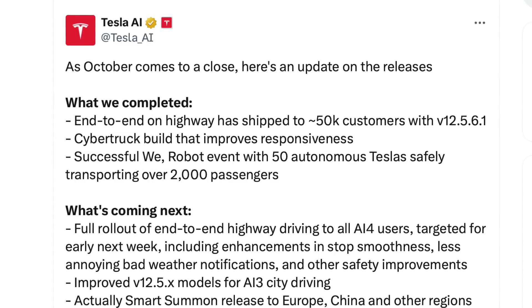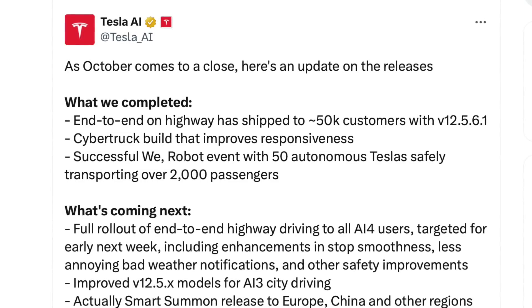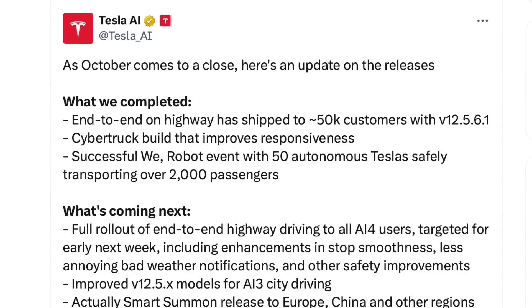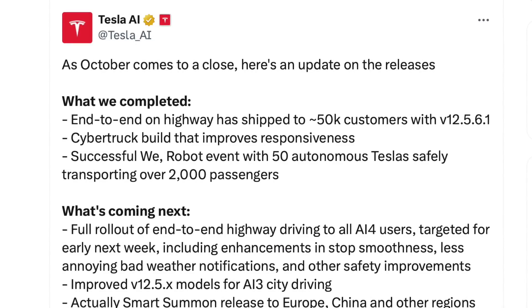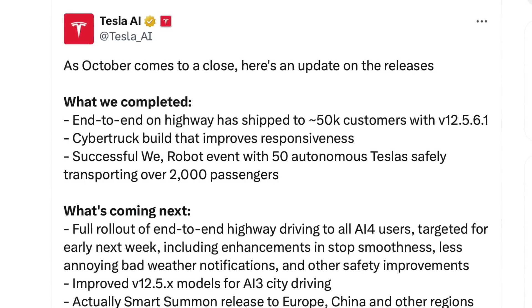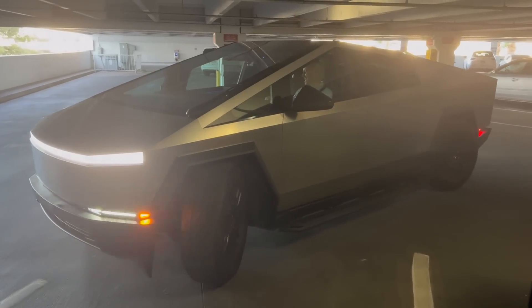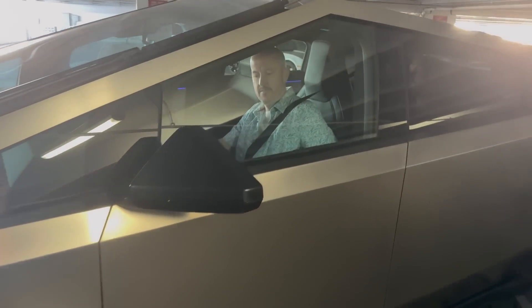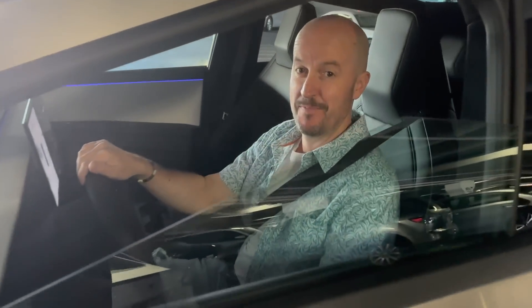As October comes to a close, here's an update on the releases. What we completed — these are the things that Tesla have already done. End-to-end on highway has shipped to 50,000 customers with version 12.5.6.1. Tesla's end-to-end on highway is a feature where the car autonomously manages the entire driving process from highway entry to exit. There's also a Cybertruck build that improves responsiveness — assume the end result enhances the vehicle's handling and performance characteristics.